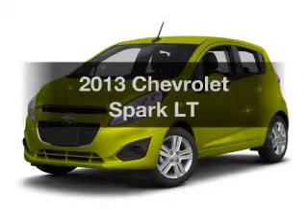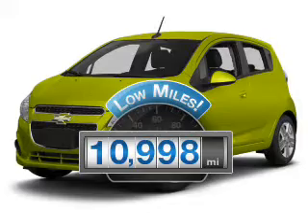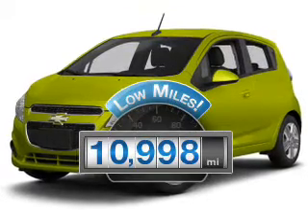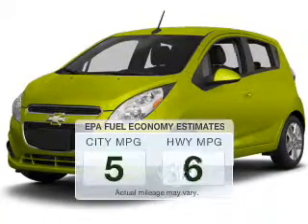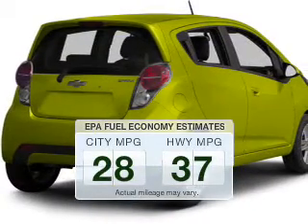Find everything you want in a ride under one roof with this vehicle. Why worry about high mileage? Choosing a ride with lower mileage is the right choice for your busy life. Low emissions and the good fuel economy offered in this vehicle are important to you and the environment.